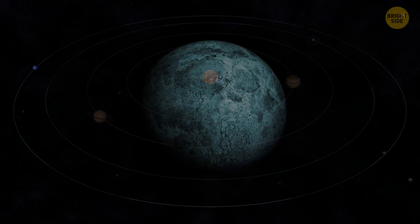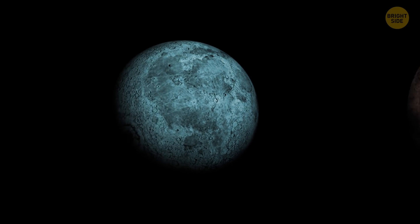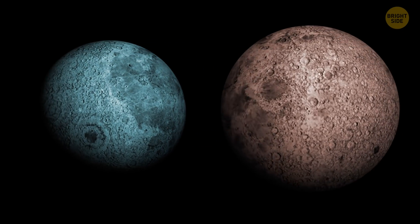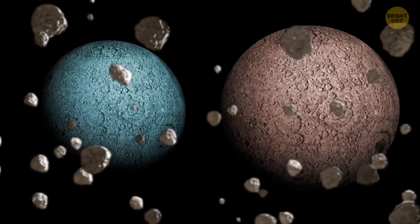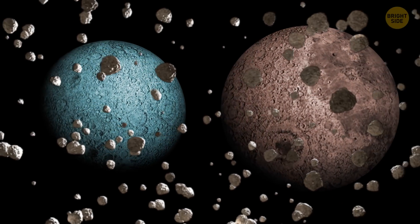At least, most of them. Uranus spins on its side, and Venus spins in the opposite direction. This probably happens because of giant asteroids, which knocked these two off course a long, long time ago.